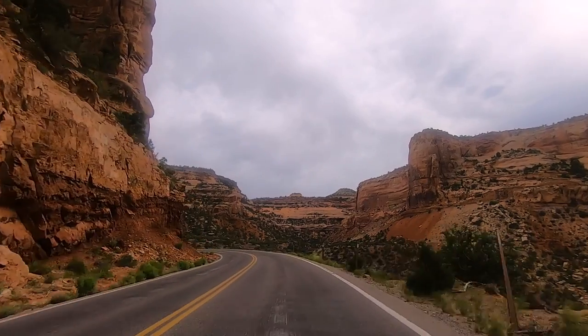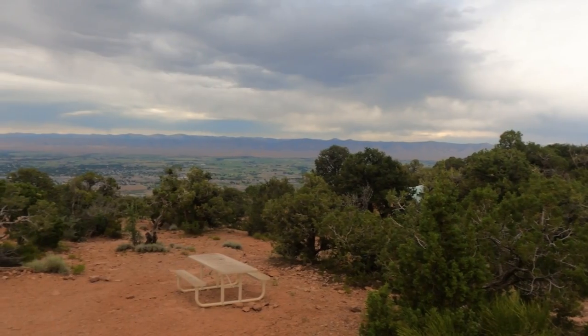We just spent two days at Colorado National Monument and we wanted to share with you why we think it's worth a stop. We actually first visited the monument over 20 years ago before we were dating, and since then it's kind of become a favorite. We've stopped by anytime we've been in the area.